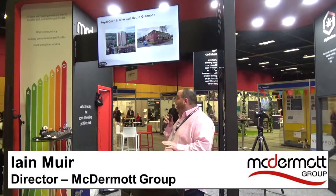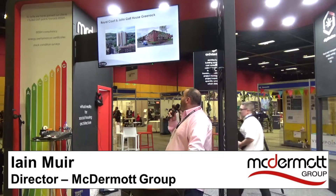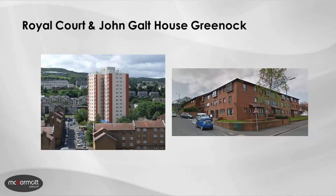I'm going to run through a little bit of information on a project that we have just completed in Greenock at Royal Court and John Galt House. Royal Court consisted of 84 flats in the tower and John Galt House, which is next to it, is 87 sheltered housing accommodation.